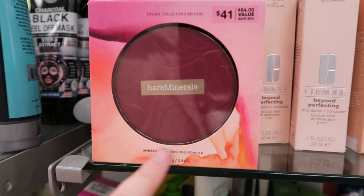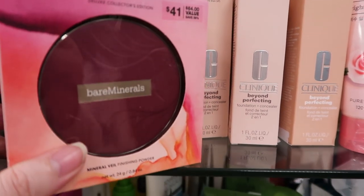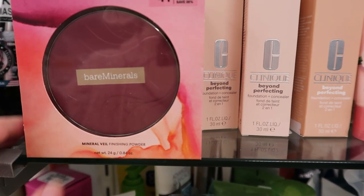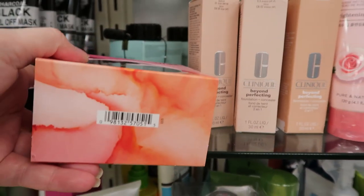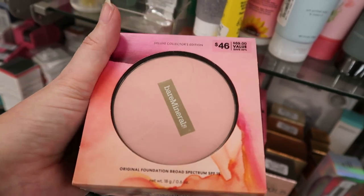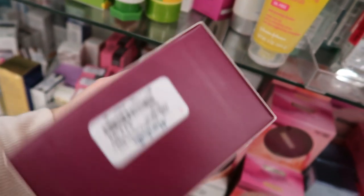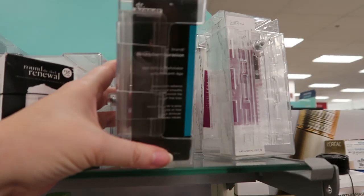They also carry the hydrating jellies — it's just a great place to come. This is new here: the bareMinerals Mineral Veil Finishing Powder Deluxe Collector's Edition, which sold for $41 and is now $12.99. I got one of these during Holiday 2018 — it's a monster size, you'd take years to get through it. They also have the bareMinerals Original Foundation Deluxe Collector's Edition with SPF 15, originally $46, now $12.99 in Medium Beige 12.